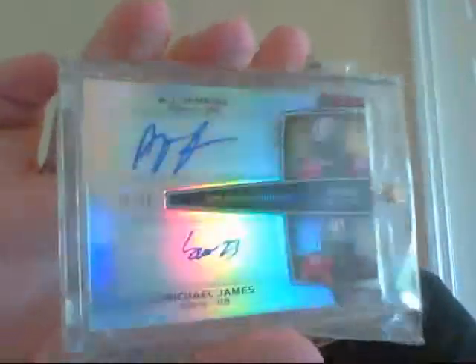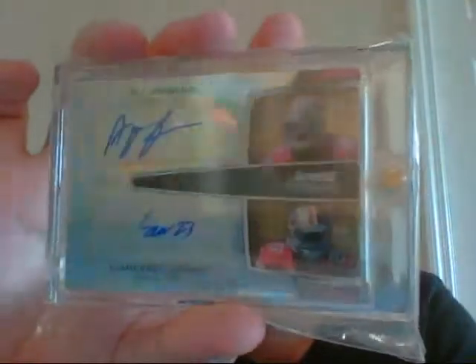Then this is a dual auto, also numbered out of 25 — 5 of 25. A.J. Jenkins and Michael James from this year's Bowman Sterling. Very nice. Then a Matt Ryan — Matty Ice, just showed this one in the last Mail Day video — number 24 of 50.